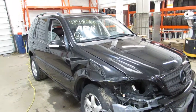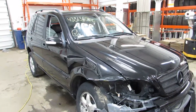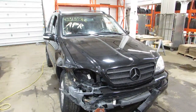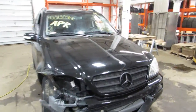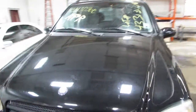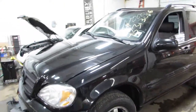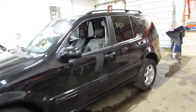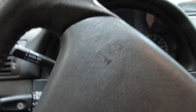Welcome to the Tom's Foreign Auto Parts video portion of our inventory. Here I've got stock number 17005, it's a 2003 Mercedes ML350. This car starts and runs excellent. We're parting it out due to the right side collision damage. It's got 99,000 miles on it.